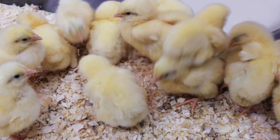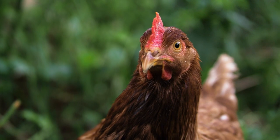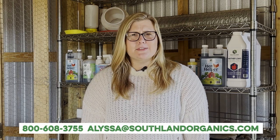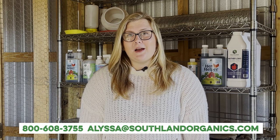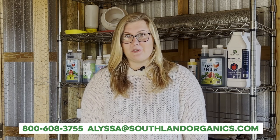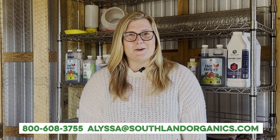Now that's a lot of information, but your job is fairly simple. Make sure you're providing your chickens with the feed best suited for their age, and consider giving them supplements to help through their transitional times and laying. Do those two things and you'll be one step closer to the happy and healthy flock we're all after. If you have any questions, feel free to reach out at Alyssa@SouthlandOrganics.com or give us a call at 800-608-3755. Subscribe to our YouTube channel so you don't miss any of our videos on raising backyard chickens, gardening, lawn care, and more. Thanks for watching.